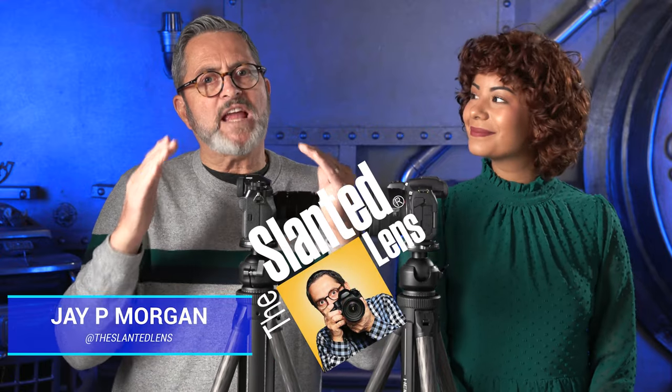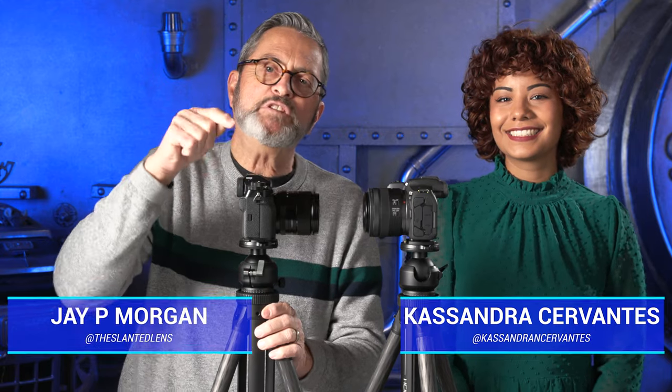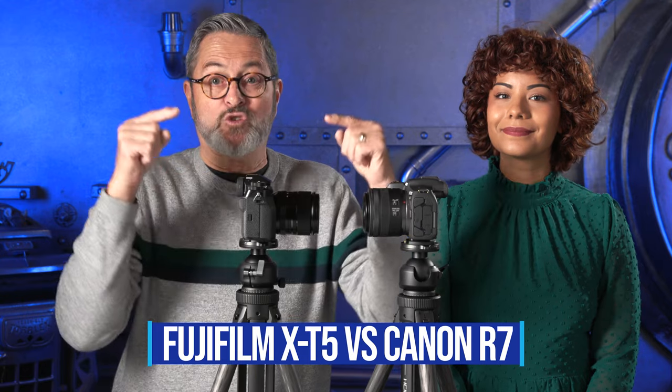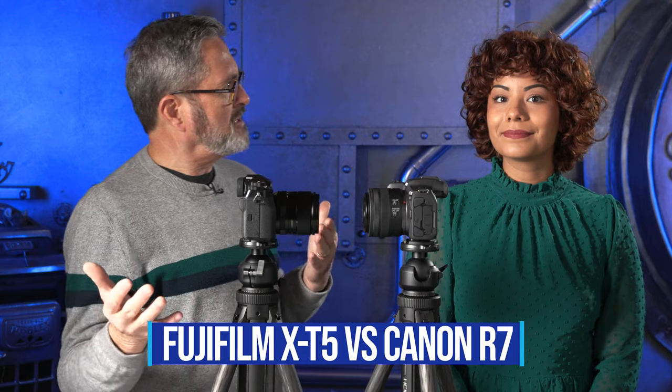Hey everybody, we're back here on The Slanted Lens with another camera comparison. I've got Cassandra here with me. We're going to take a look at the Fujifilm X-T5 and the Canon R7. These two cameras are incredible and I think we need to see exactly which one of these you would choose and why. They've got great specs for video and stills. Let's get to it.